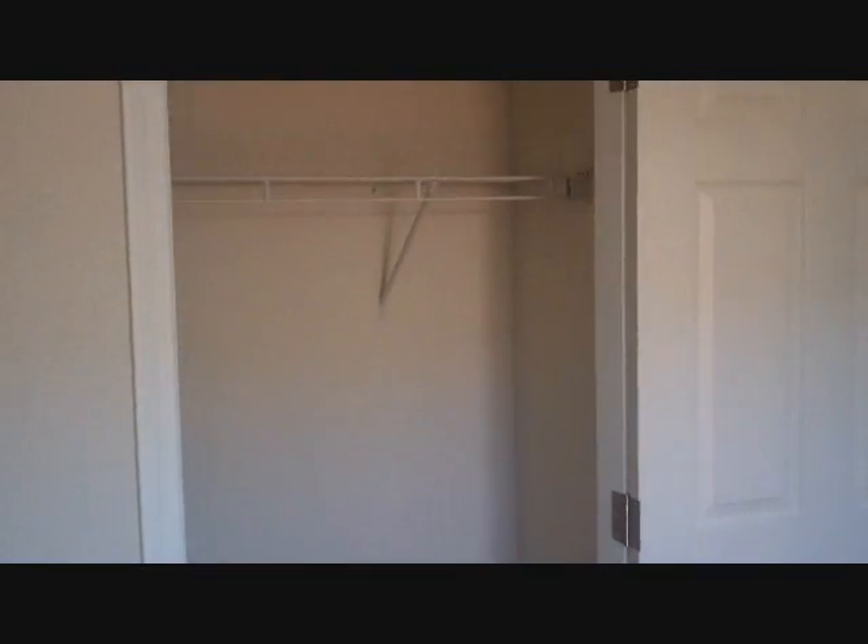I'm not exactly sure on the dimensions, but I would say this is about an 8 by 10 bedroom, with a good-sized closet here for storage. Let me take you back out to the hallway where there is a rear door here.